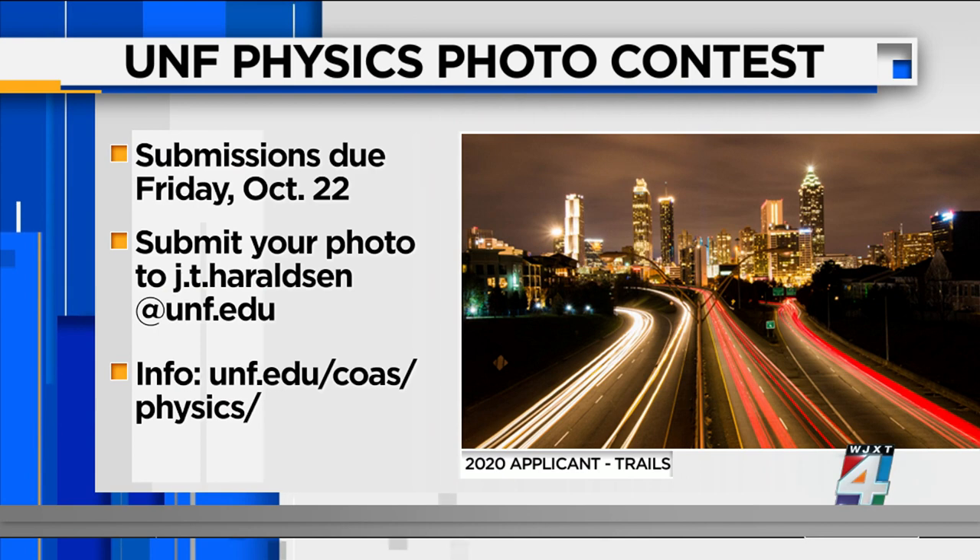Thank you so much for the information and the demonstration. For a complete list of photo criteria and to view previous years' winners — which might give you some ideas — go to the Physics Photo Contest website at unf.edu/physics. Submissions are due Friday, October 22nd. The contest is for students of all ages through college, and you need to email your photo to Dr. Haraldson at j.t.haraldson@unf.edu. Winners will be announced in mid-November. You can win gift cards for first, second, and third place, with first place being $50.